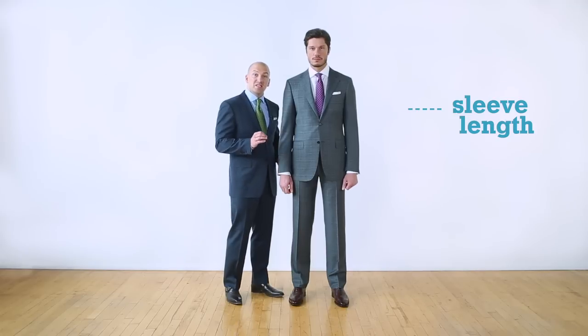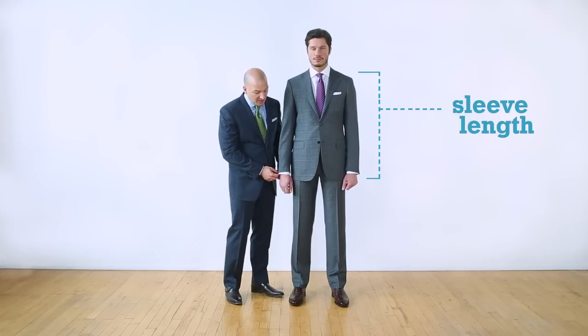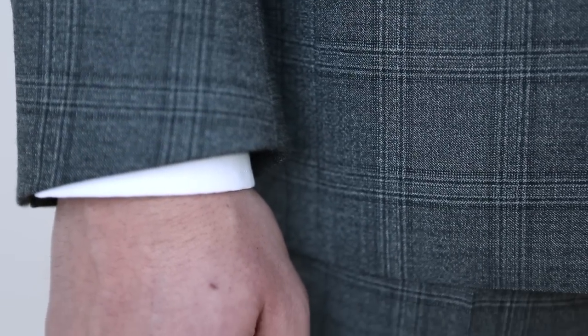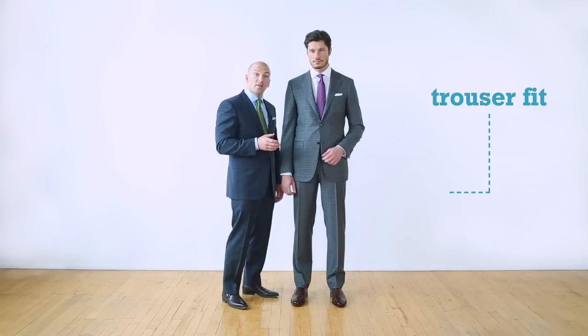The thing to remember with the sleeve length is that it should come down above the wrist and show roughly a quarter to a half an inch of shirt cuff. Now we're going to look at the trouser.